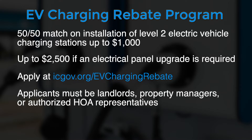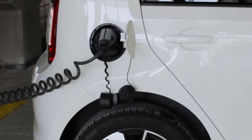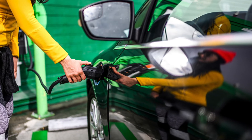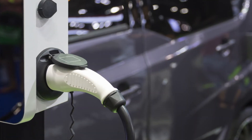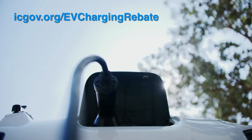You must be a landlord, property manager, or authorized HOA representative to apply, and your building must be at least a fourplex. The goal of this rebate program is to help increase community-wide adoption of electric and alternative fuel vehicles in Iowa City. Not only can this rebate partially cover the installation costs of level 2 EV chargers, but it can also be added in addition to a similar rebate program offered by MidAmerican Energy. We've got a link to that program on our website as well.